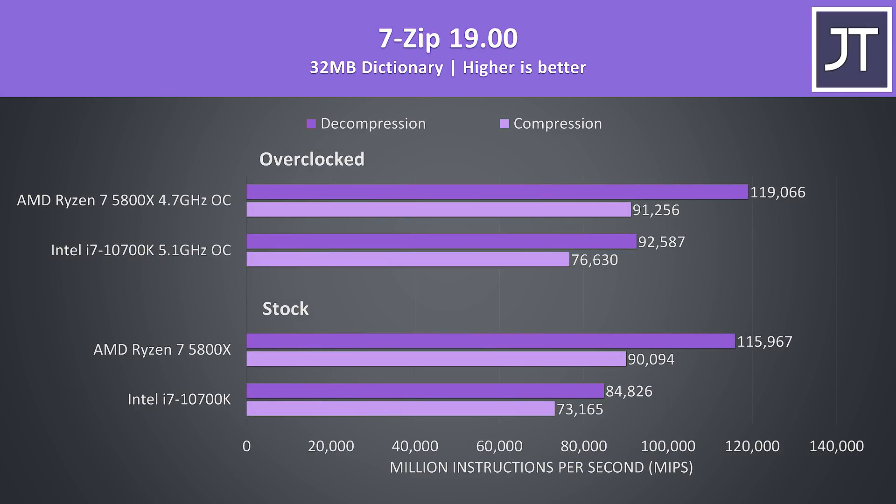I've used 7-Zip to test compression and decompression speeds, and Ryzen chips have always had a huge advantage over Intel in this test, which continues here. At stock the 5800X was 23% faster in compression, then 37% faster in decompression — one of the biggest differences out of all apps tested.